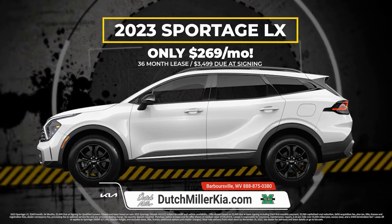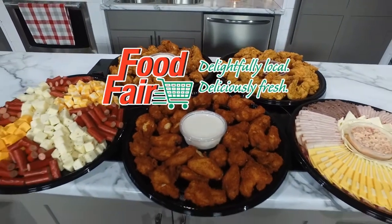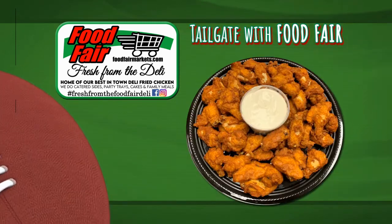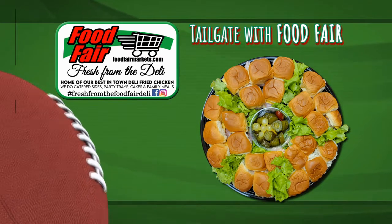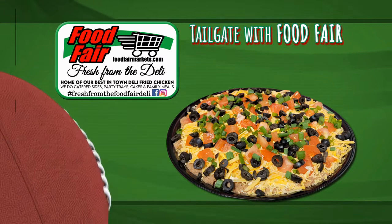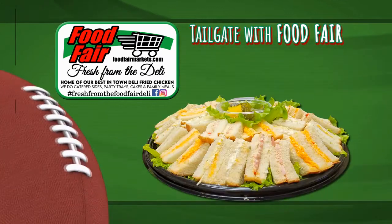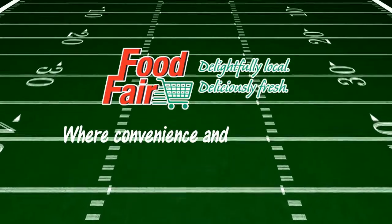Get a 2023 Kia Sportage starting at just $269 a month. Kick off your tailgate gathering with a party tray from Food Fair — deluxe meat and cheese trays, 26-piece chicken tender trays, or traditional or spicy wings trays. Finger sandwiches, mini croissant trays, Hawaiian sliders, and Fiesta Bean Dip. Food Fair: where convenience and quality meet.